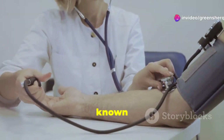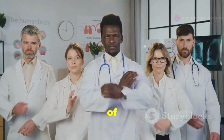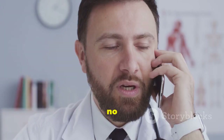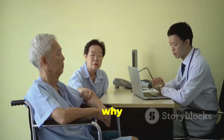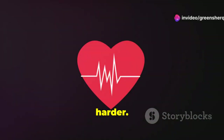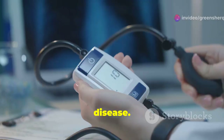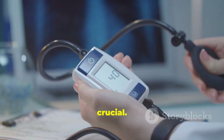High blood pressure, also known as hypertension, is a serious condition that affects millions of people worldwide. Often there are no noticeable symptoms, which is why it's called the silent killer. High blood pressure makes your heart work harder and can lead to serious health problems like heart attacks, strokes, and kidney disease.